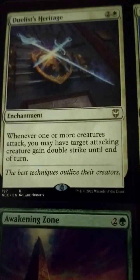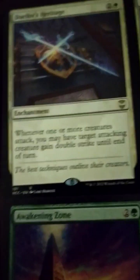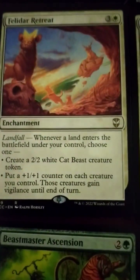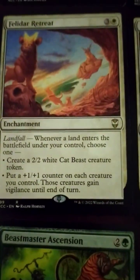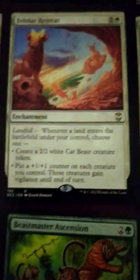Duel's Heritage — whenever one or more creatures attack, you may have target attacking creature gain double strike until end of turn. Do that every turn. Felidar Retreat — awesome card, this is a throwback, Zendikar style. 4-drop, landfall: whenever a land enters the battlefield, create a 2/2 cat beast token or put a plus 1/plus 1 counter on each creature you control.